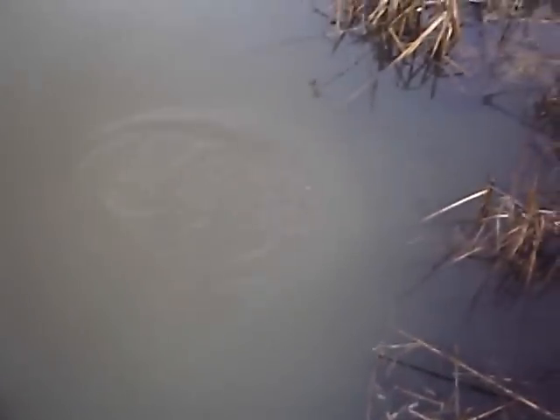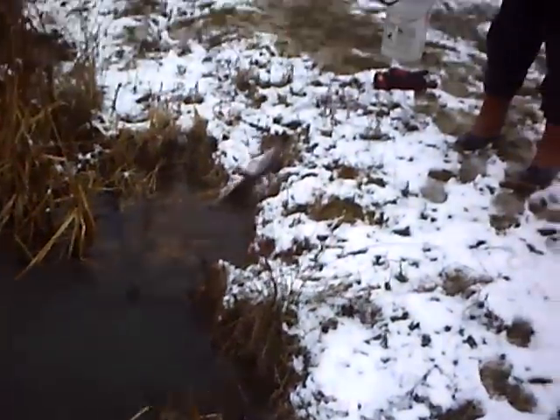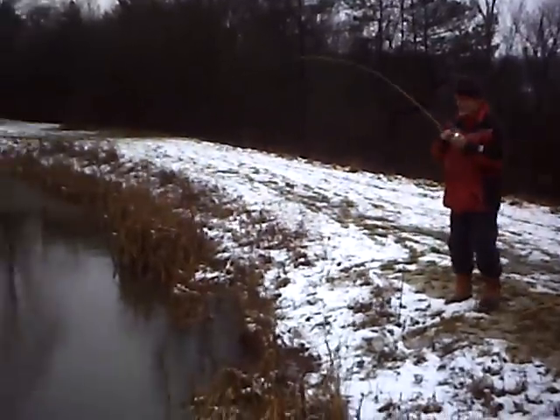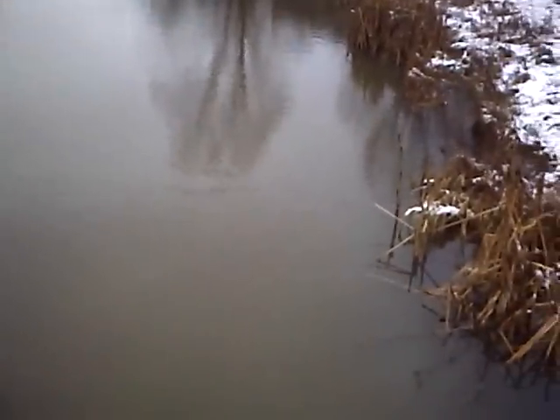This one looks like a bigger one. Two in a row with the Power Bait. There's four fish total and I got the minnows and only one fish with the minnow.